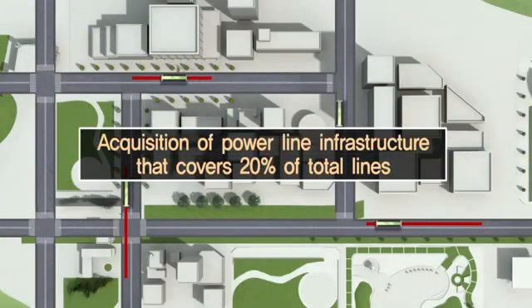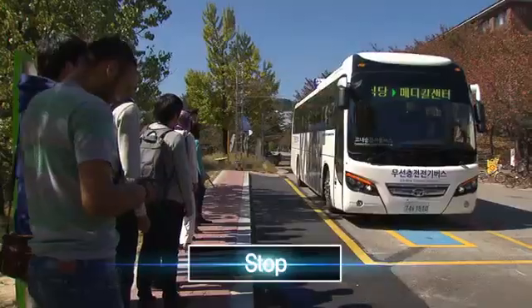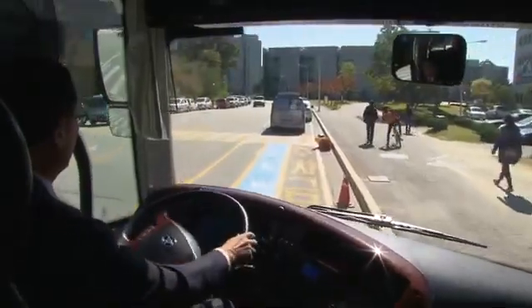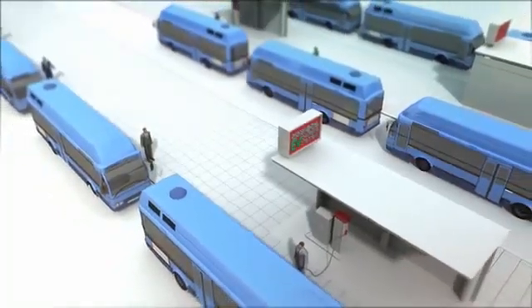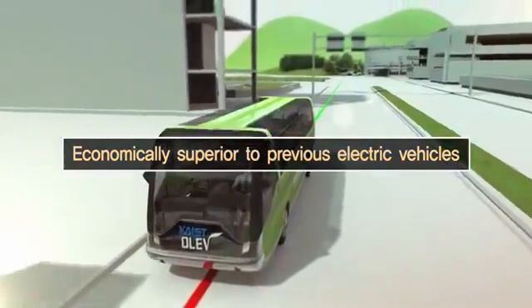As only 20% of the total tracks — including acceleration segments, crossroads, stops, and parking areas — need to be equipped with power lines, other vehicles can pass through them. KAIST's OLIV is much more economically feasible than previous electric vehicles, which require large capacity recharging facilities.